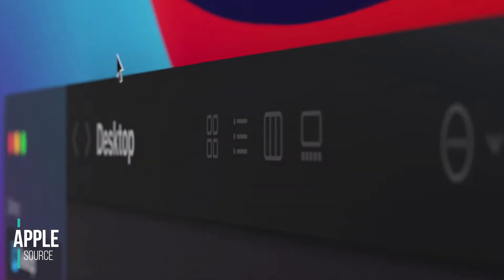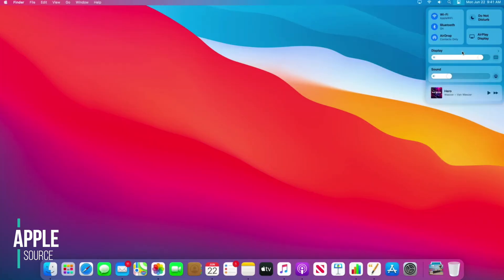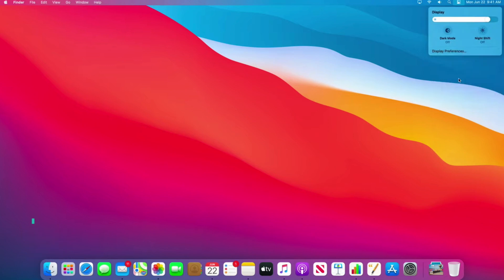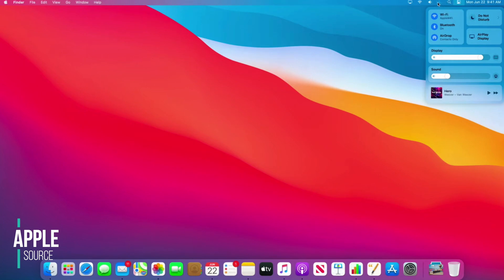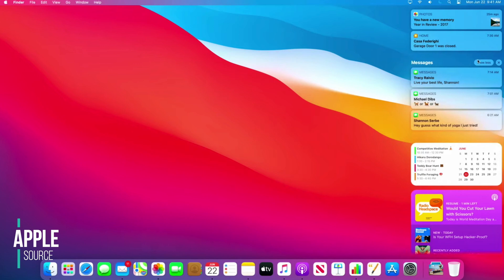They've also made other changes like the notification center and the controls to things like sounds and brightness with a slider, as well as having Wi-Fi and Bluetooth controls within the notification center, which means the menu bar on the top has fewer icons, which I really prefer because I really like that clean look. You can also drag and place those icons in the top of the menu bar if you prefer quick access. The notification center also looks really nice and they've grouped notifications together rather than having a huge list like we found in Catalina.